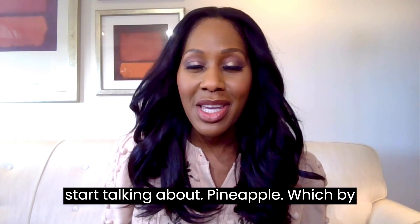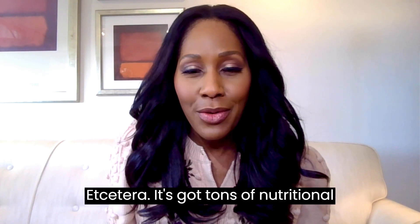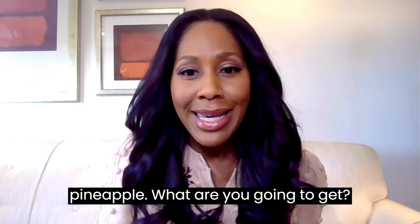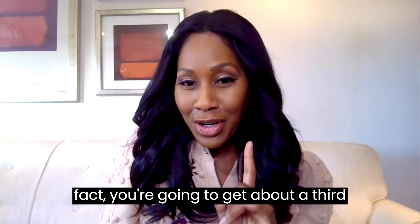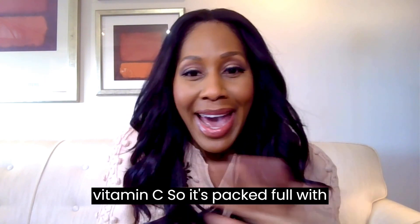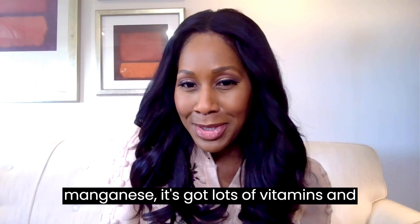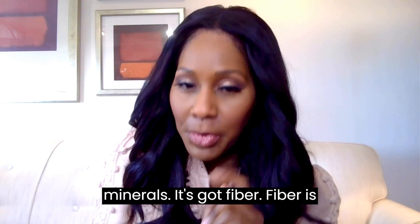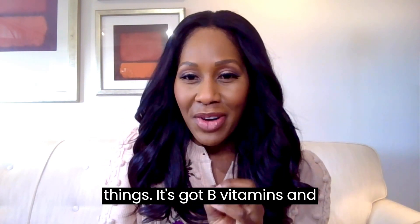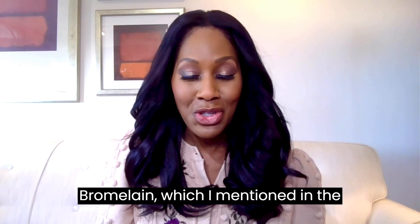Let's start talking about pineapple — I love pineapple, it's super sweet and tasty. It's got tons of nutritional benefits as a fruit. You're going to get vitamin C — about a third of your daily recommended amount. It's packed full with vitamin C, but not only that, it's got manganese, lots of vitamins and minerals, fiber, which is so good for helping our bowels keep moving, B vitamins, and also something called bromelain.